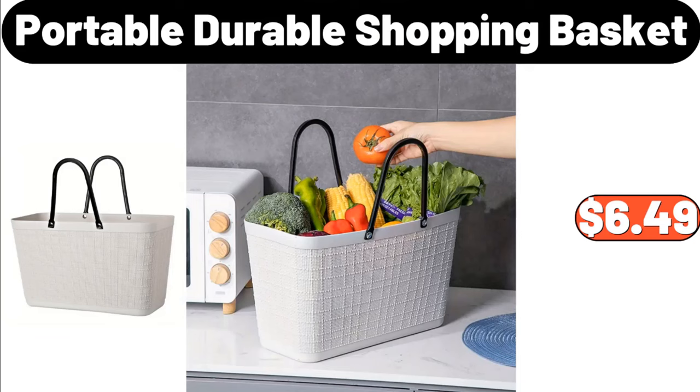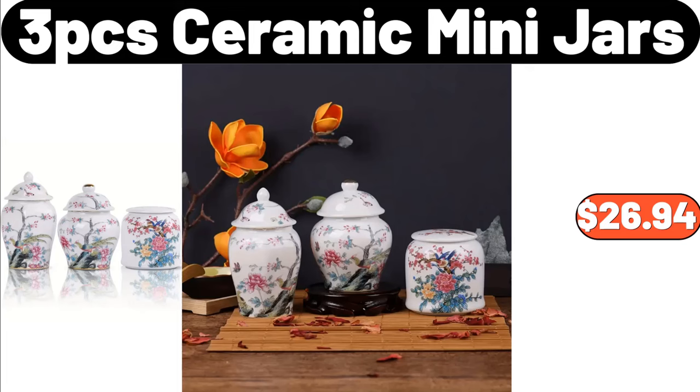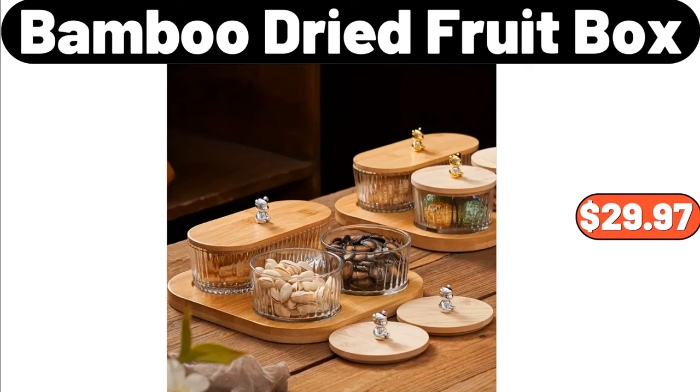Portable Durable Shopping Basket, $6.49. 3 PCS Ceramic Mini Jars, $26.94. Bamboo Dried Fruit Box, $29.97.